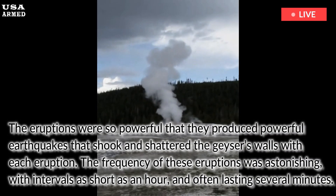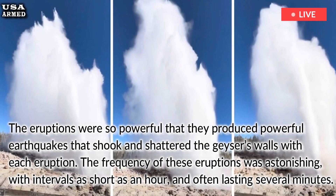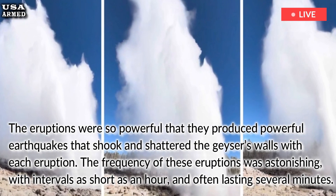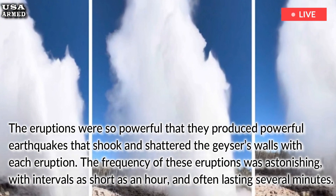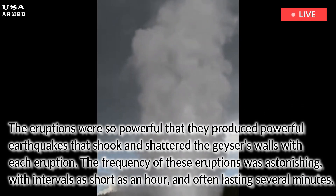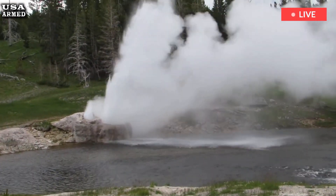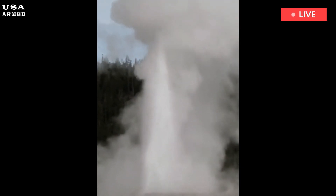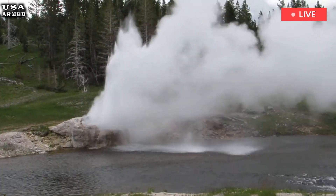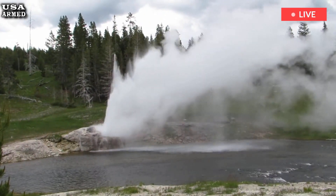The eruptions were so powerful that they produced earthquakes that shook and shattered the geyser's walls with each eruption. The frequency of these eruptions was astonishing, with intervals as short as an hour and often lasting several minutes. These spectacular displays were powerful enough to cause substantial increases in river flows in the surrounding area, and park officials felt that the geyser deserved the name Excelsior for the sheer magnitude of its eruptions.